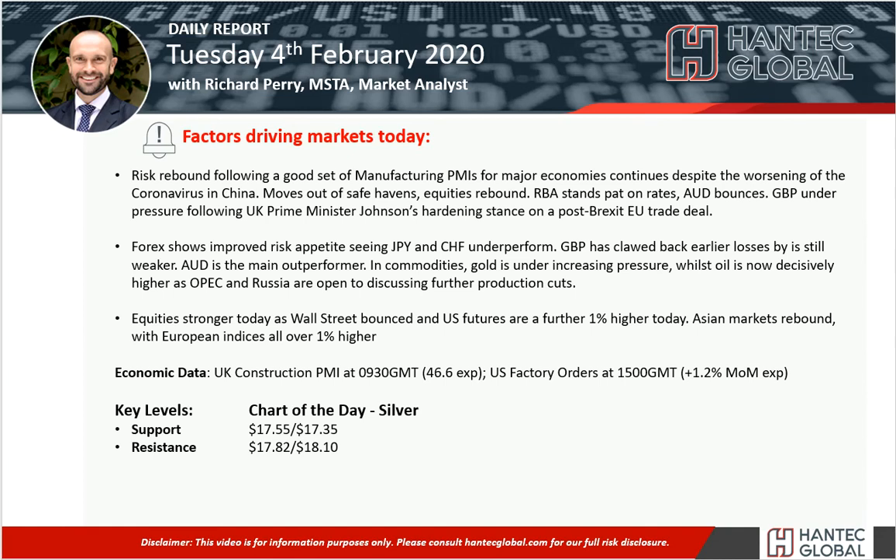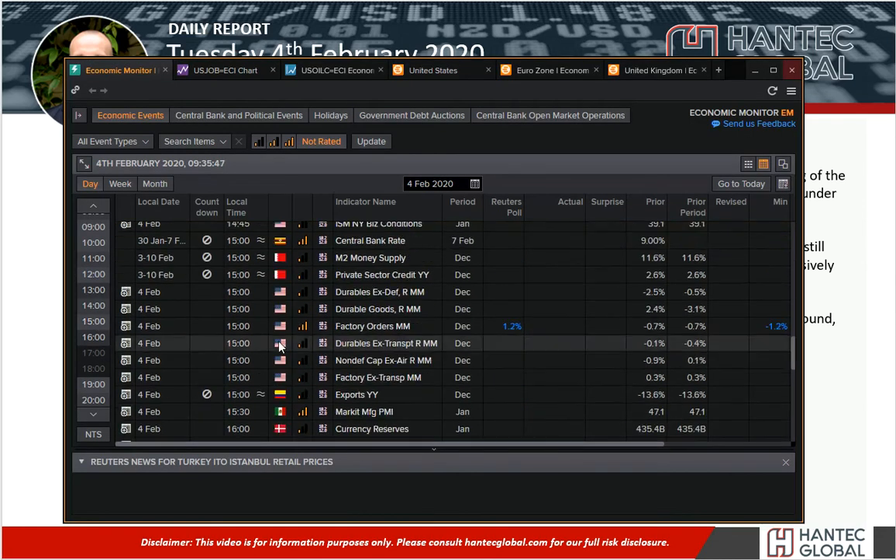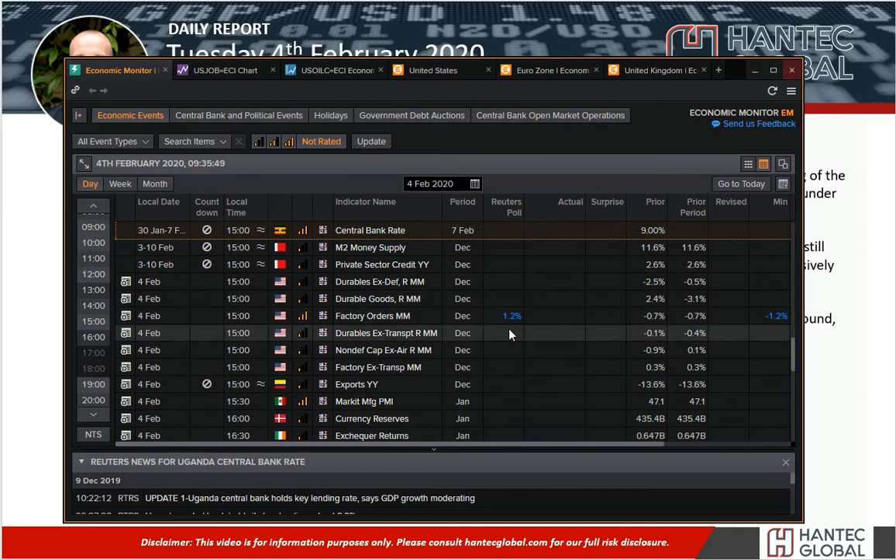This afternoon we've also got the US factory orders. Factory orders are expected to grow by 1.2% in December, having contracted by 0.7% in November.